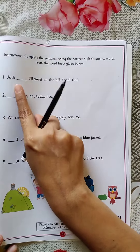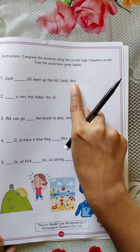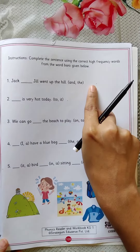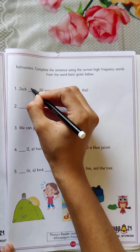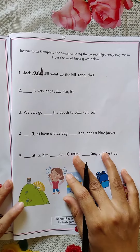Now see the first one. Jack dash Jill went up the hill. Jack and Jill, or the Jill — which is the correct one? Jack and Jill went up the hill. Yes, 'and' is the correct word. So we will write here: and. Jack and Jill went up the hill.